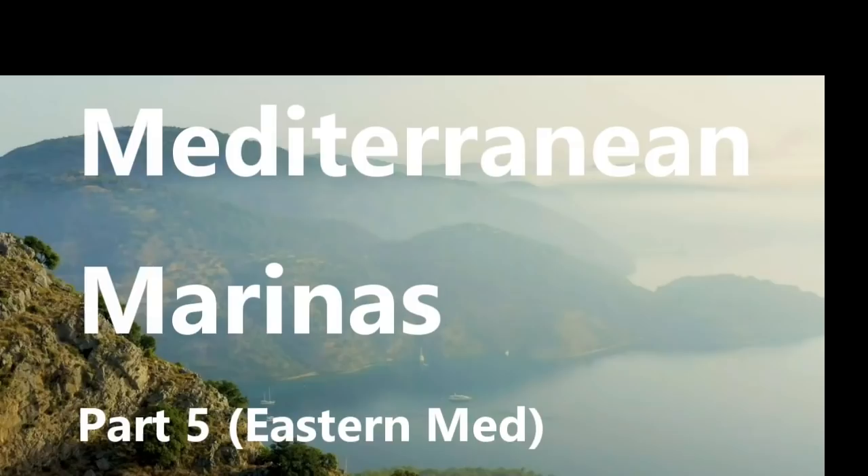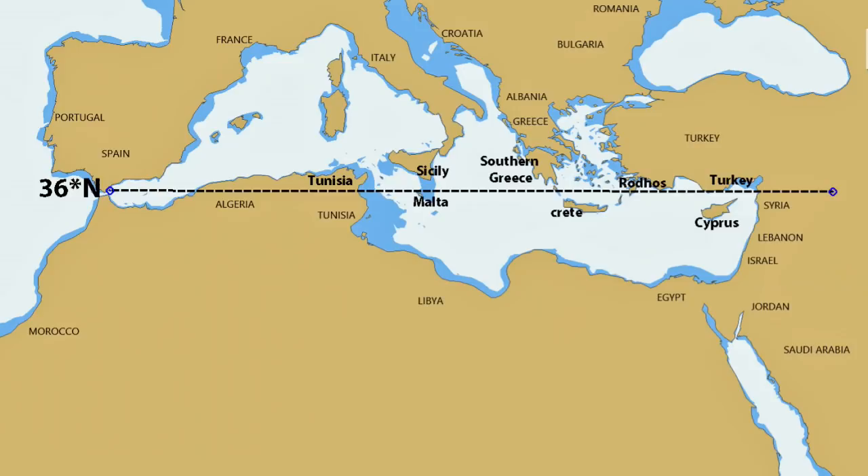Mediterranean marinas part 5: Eastern Med. This episode moves away from the nearest places to keep your boat and be able to sunbathe on Christmas Day. Using the latitude of Gibraltar at 36 degrees north as a baseline, you can see that it is possible to keep it in places like Tunisia, Southern Sicily, Malta, Southern Greece, Cyprus, and Turkey — what is in my opinion the most delightful and lovely cruising ground in the entire Mediterranean.